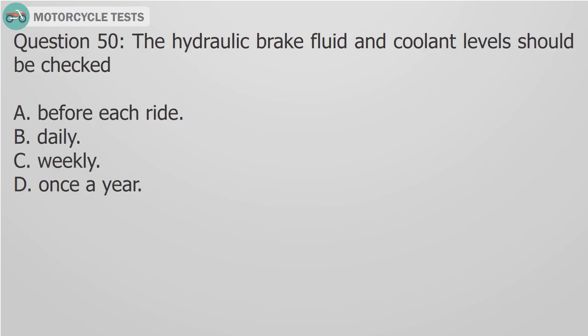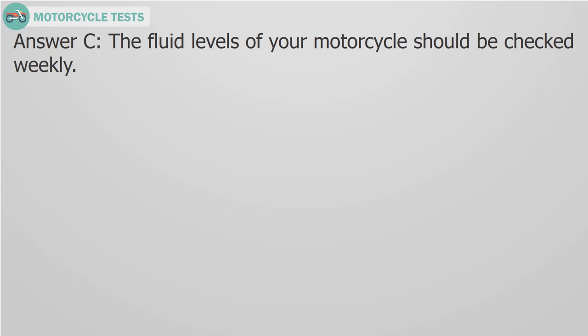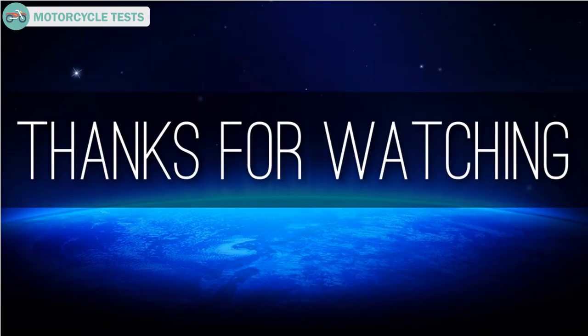Question 50: The hydraulic brake fluid and coolant levels should be checked: A. Before each ride, B. Daily, C. Weekly, D. Once a year. Answer C: The fluid levels of your motorcycle should be checked weekly. Thanks for watching — please comment, like, and share.